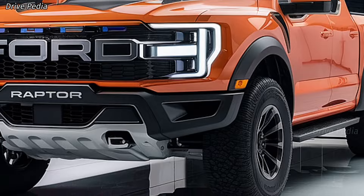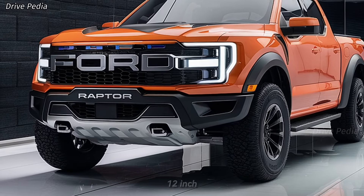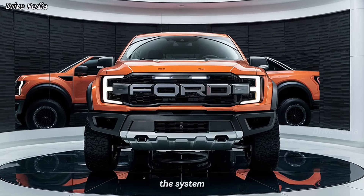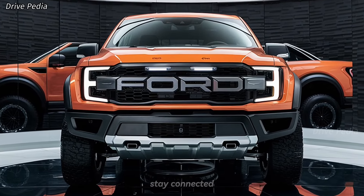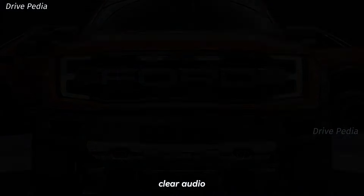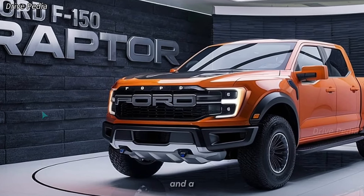The rear seats are equally spacious with ample legroom for passengers. The tech features in the 2025 Raptor are state of the art — the truck is equipped with a large 12-inch touchscreen infotainment system running Ford's latest Sync 4 software. The system supports Apple CarPlay, Android Auto, and a Wi-Fi hotspot, ensuring you stay connected on the go. The Raptor also includes a premium Bang & Olufsen sound system delivering crystal-clear audio.